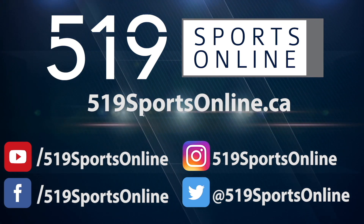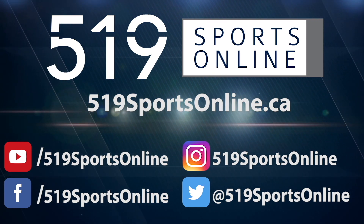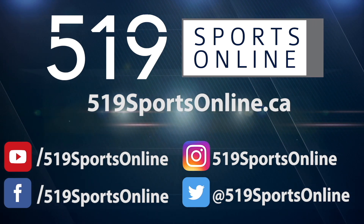For more highlights, visit our website, 519sportsonline.ca. Be sure to subscribe to our YouTube channel, and follow us on Facebook, Instagram, and Twitter. See you next time.